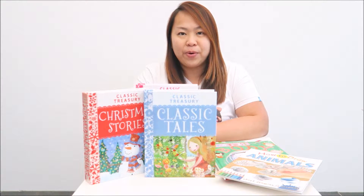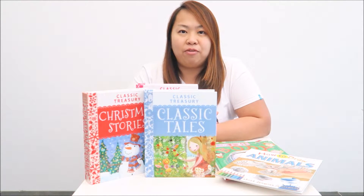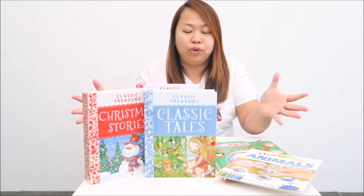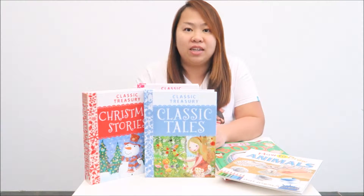Hi, I'm Aileen from ET Speak From Home. Welcome to my YouTube channel. As you probably have read my blog post about this Millian Kelly publisher Christmas bundle, I'm just going to quickly show you how the books look and what is inside in more details.